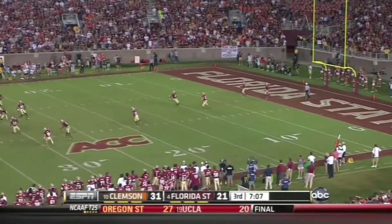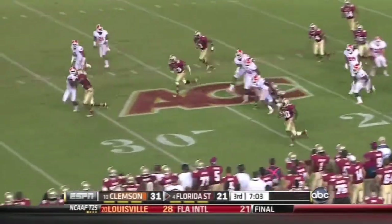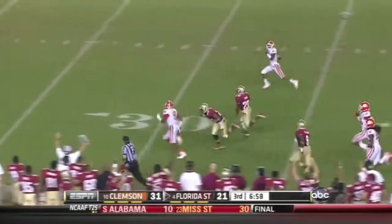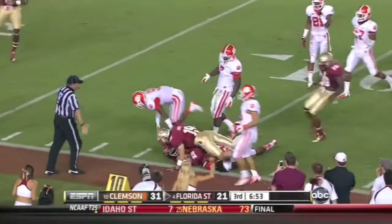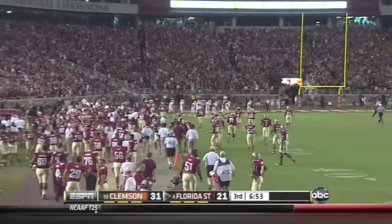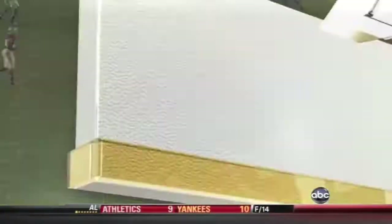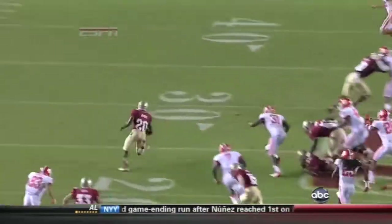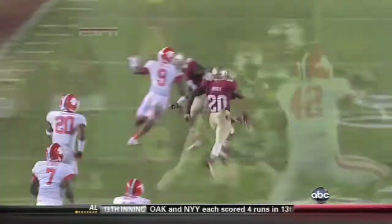They'll kick this off and it'll be fielded at the 1 by Joyner — he's been to kickoff return. He's got an alley coming to the near side: 35, 40 — breaks it! He's got one man to beat. Can he split him? He's wrestled down at the 11 yard line. Joyner — with an 89-yard kickoff return! What an effort. The fullback Chad Abram does a good job, but really this is just Joyner being an athlete.